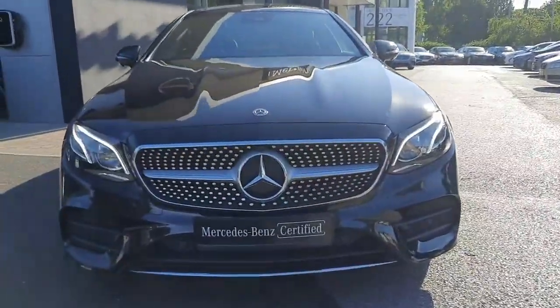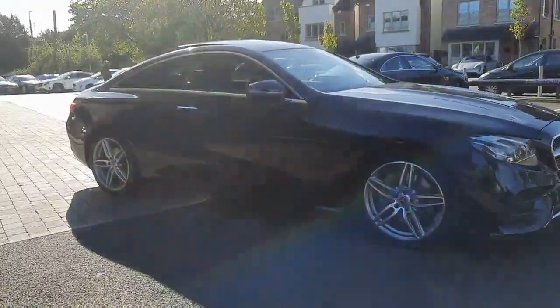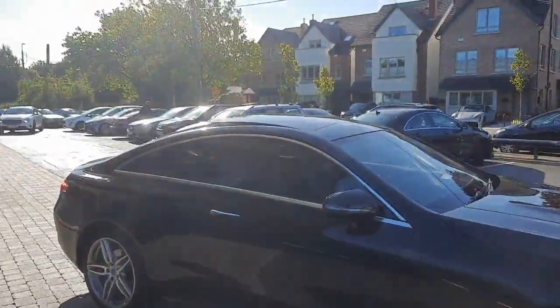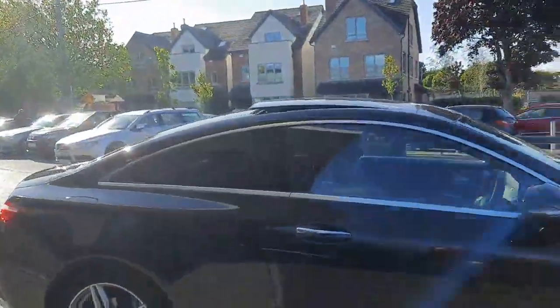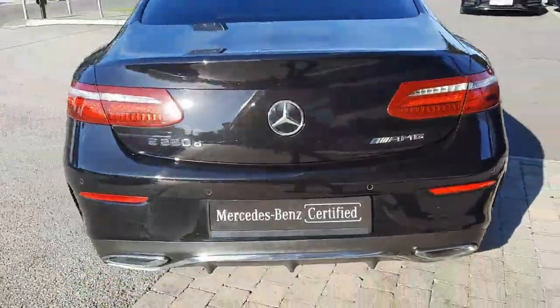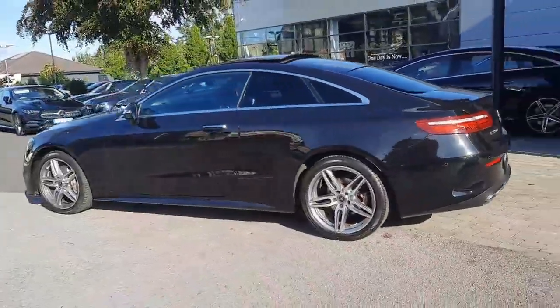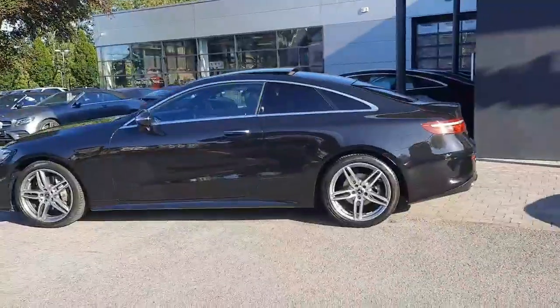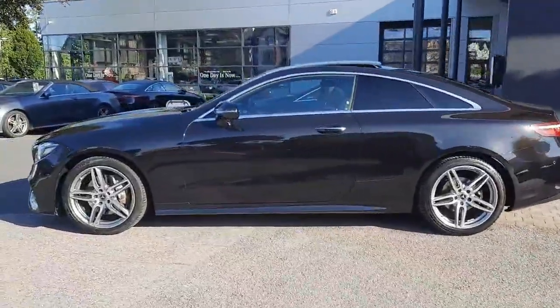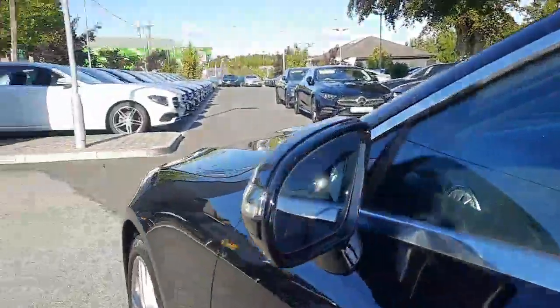You'll see the power domes on the bonnet. This car has parking sensors front and rear with a reversing camera, a panoramic sliding sunroof, tinted rear glass, keyless entry, and blind spot assistance built into the wing mirrors.